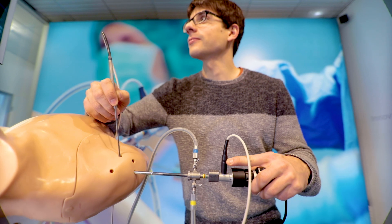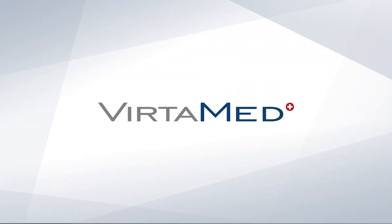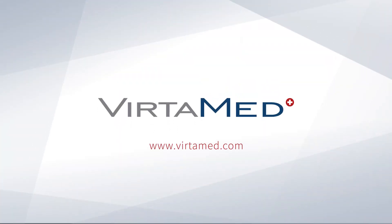So, how do you prepare for surgery? We hope it's with the best training simulators that are validated by numerous studies.